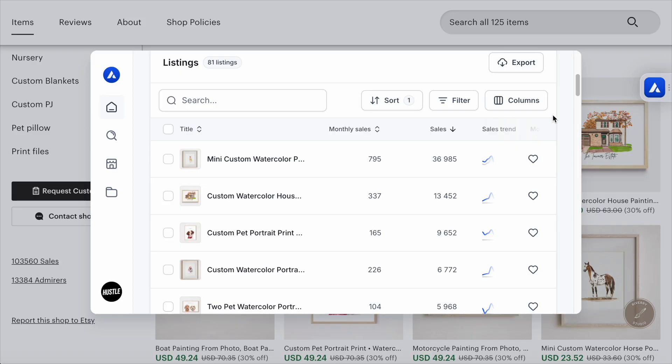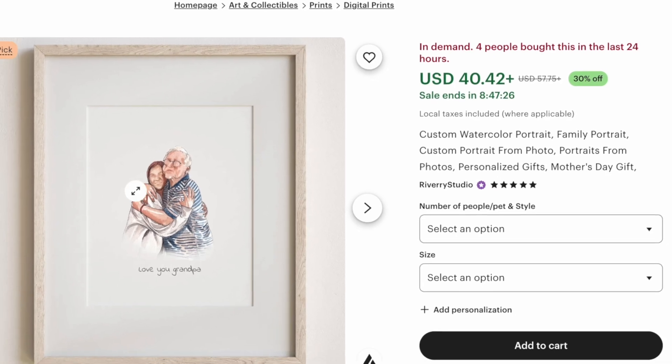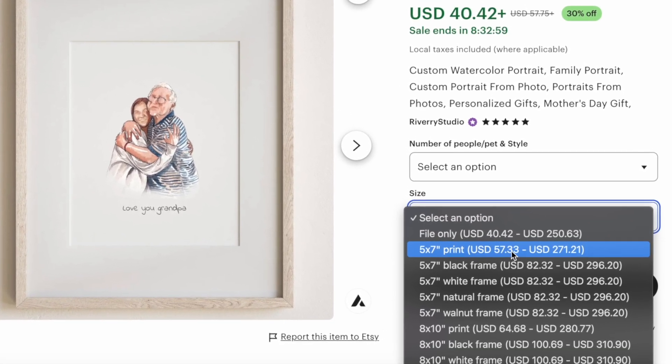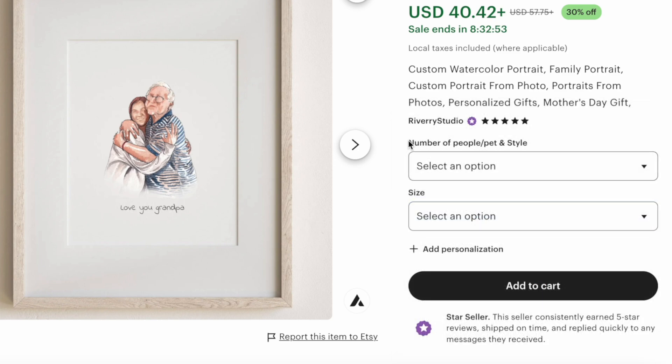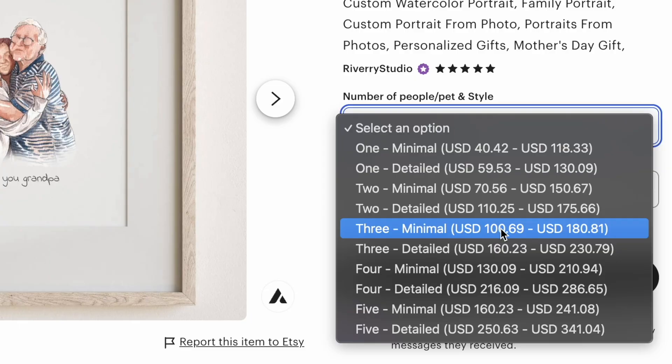If we go to the actual shop on Etsy, you'll see that many of these have sold thousands of times. $40.42 is the bare minimum this store charges — and that's not even for the actual physical printed portrait. That is just for the digital file. If you want the printed picture, the price jumps to $57 for the cheapest version, all the way up to $118 for the biggest frame. The store also charges for the number of people or pets: $40 for just your dog, $70 for you and your partner, $100 if you include your dog, and $250 for a detailed portrait of your entire family — remember, just for the digital file.